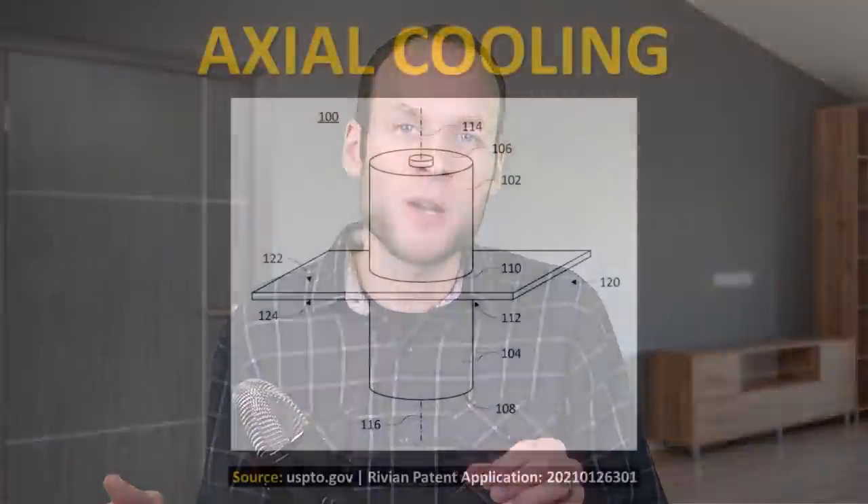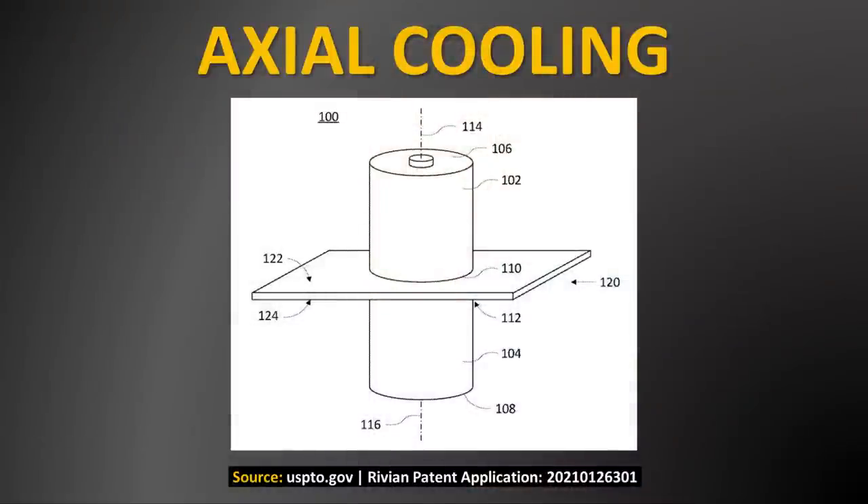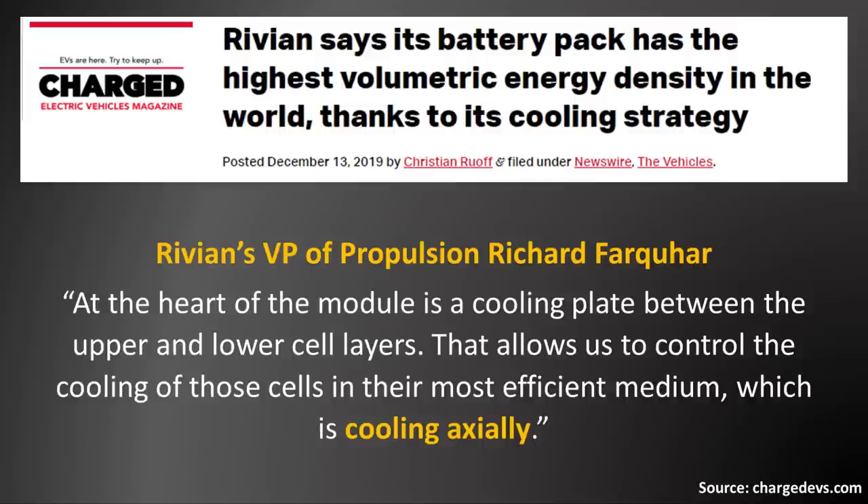In contrast to the way Tesla cools the 2170 battery cells in their battery packs, Rivian is using what they're calling an axial cooling method, which means they're pulling heat from the top and bottom of the battery cells with a cooling plate. Going back to that Charged EVs article from 2019, Rivian's VP of Propulsion had this to say: